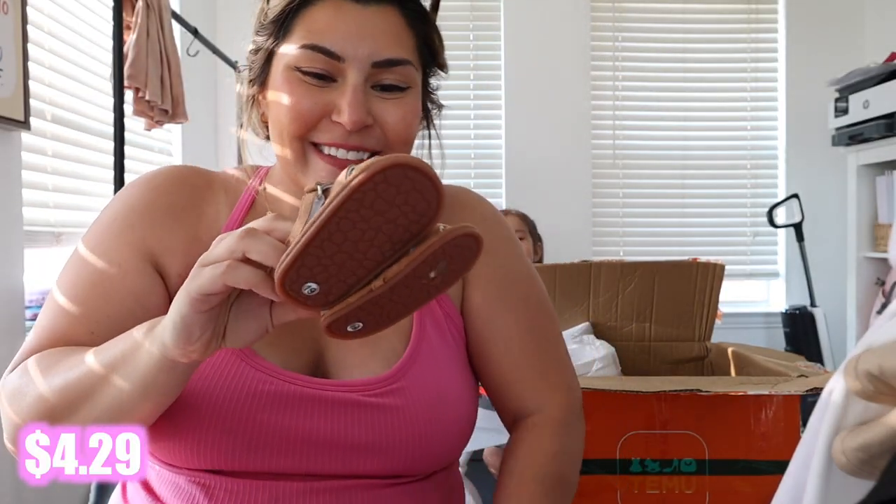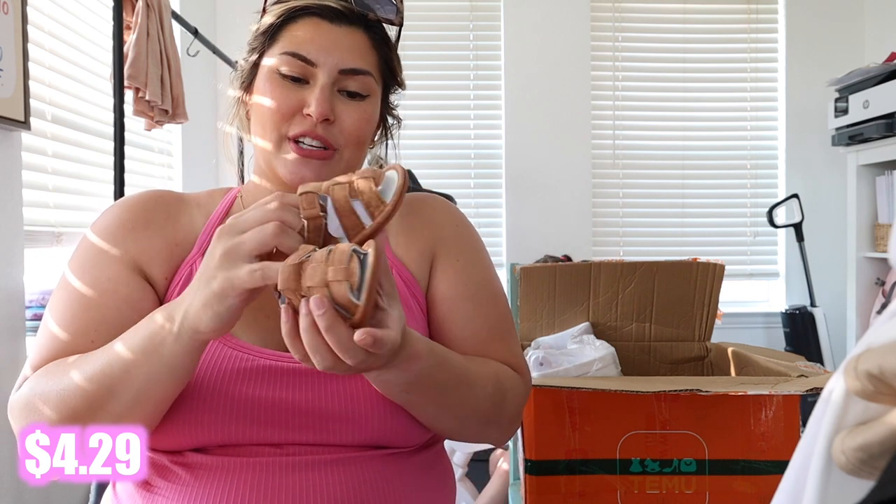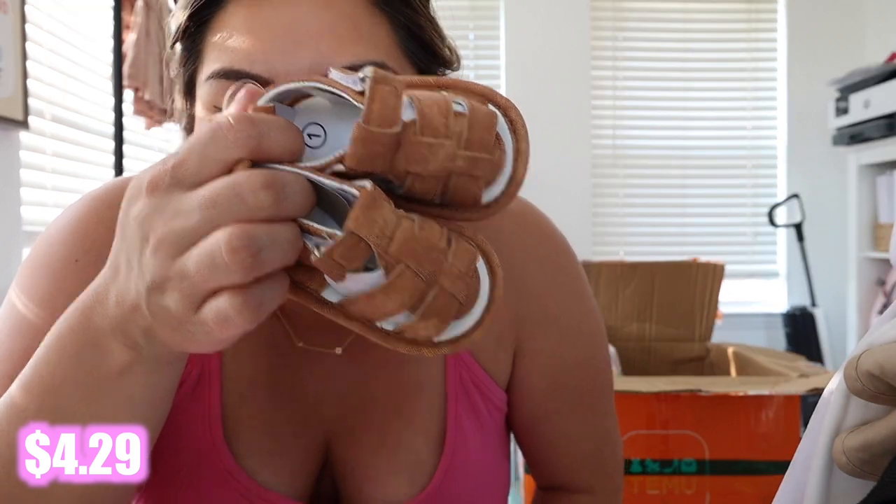Look at these tiny little sandals — I thought they were so cute! They're a size one, which is actually like a size three in US sizes. Look at how sweet these are!